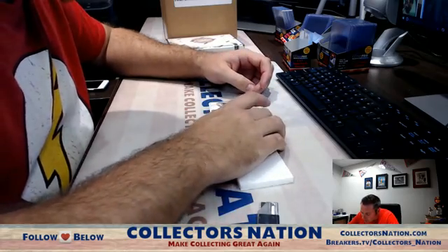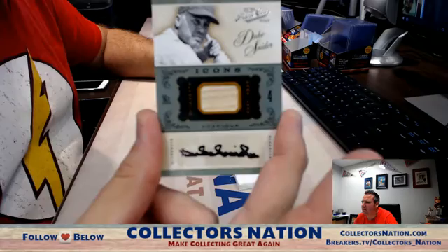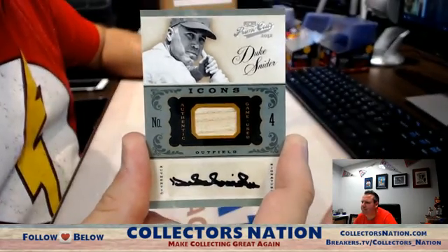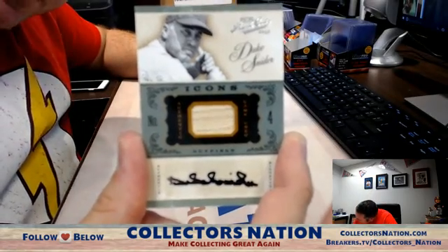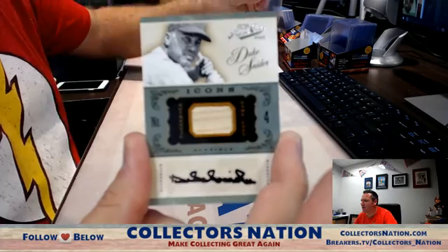First card out — Duke Snider autographed bat. Duke Snider autographed bat, not bad — numbered four of twenty-five.